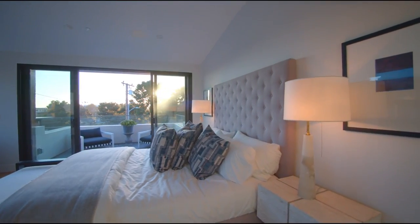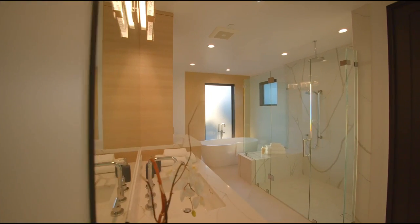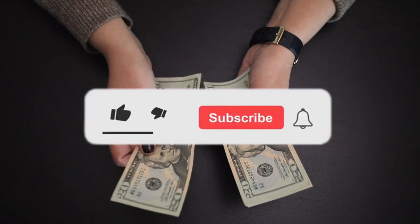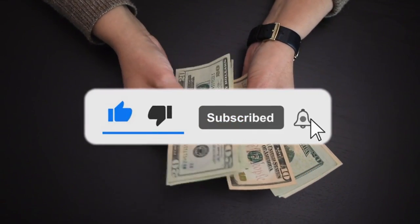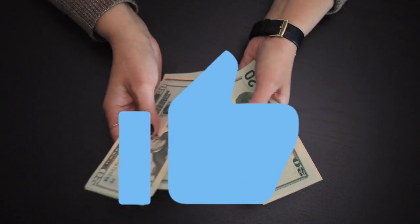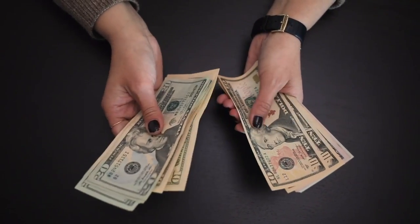Reach out to a trusted local provider to see if a refinance is worth it for you. That's it — thank you for watching this video. If you liked this video, make sure to subscribe to this channel and press the bell icon for notifications of future videos. Also, don't forget to like the video. Have a good day — see you in the next video!